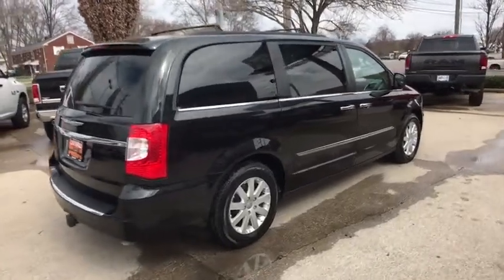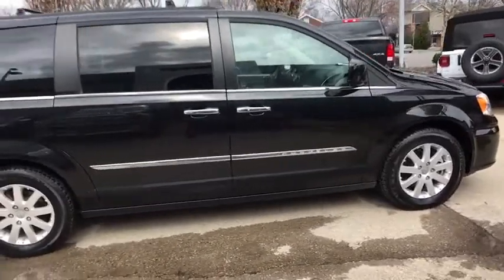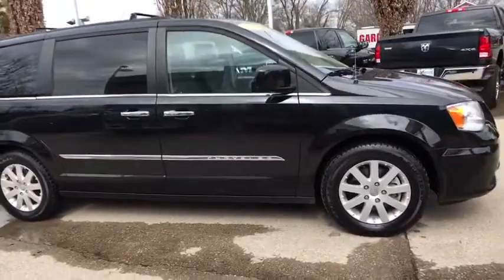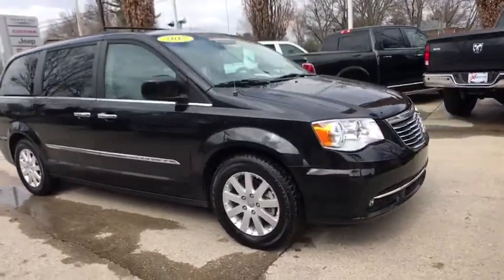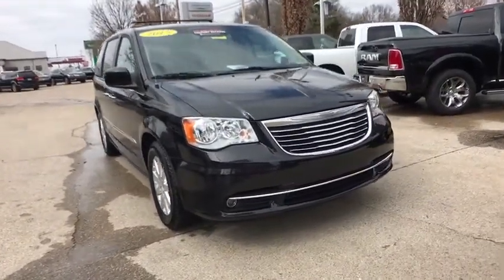The 2015 Chrysler Town & Country. The Town & Country's V6 engine provides plenty of power while still providing the fuel efficiency you look for in a vehicle. Tow up to 3,600 pounds when your Town & Country is equipped with the towing prep package.